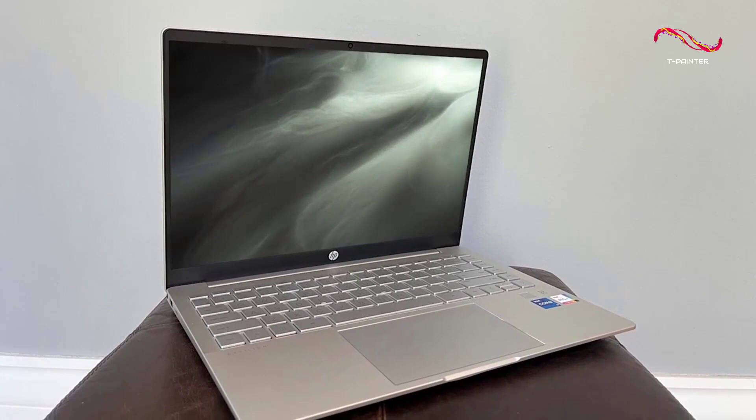If you're looking for a solid all-around laptop that offers solid battery life and good performance with most basic everyday tasks in a portable package, the HP Pavilion 14 is a great HP laptop to consider.